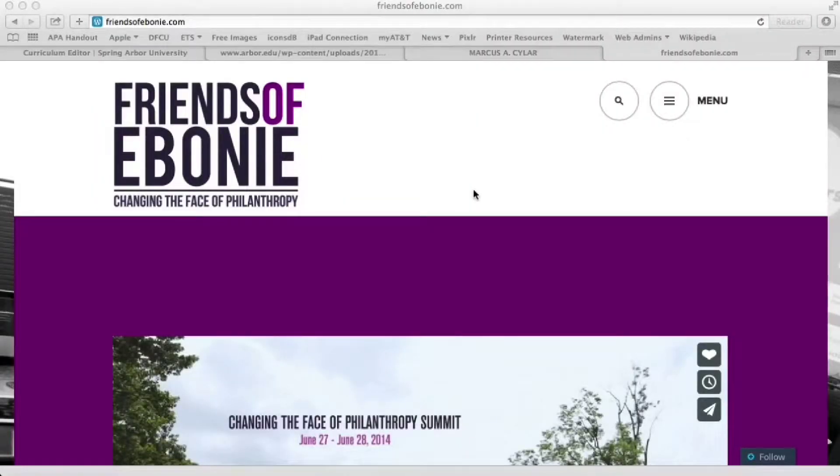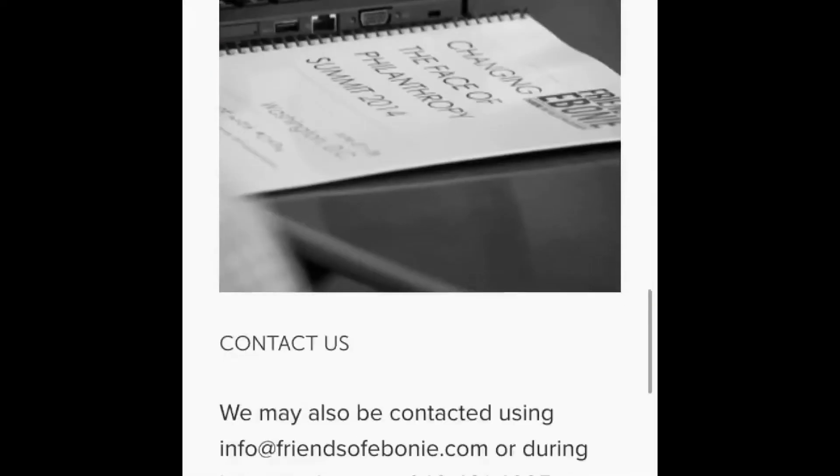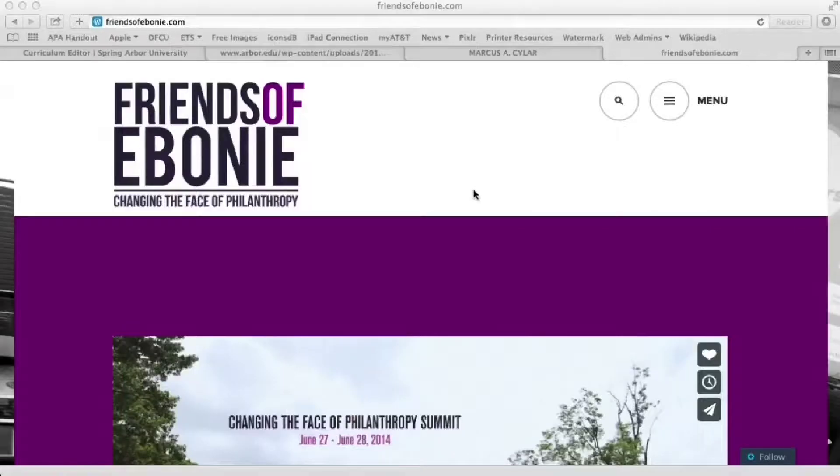I wanted to highlight a website of a friend of mine just for a moment. Her website is Friends of Ebony, changing the face of philanthropy — friendsofebony.com. She's doing great work in the world, and the reason I wanted to highlight her quickly is because she uses WordPress.com to host her website and it shows up very good on desktop and also looks very good on mobile as well. Very consistent experience, and there's a reason why that is.